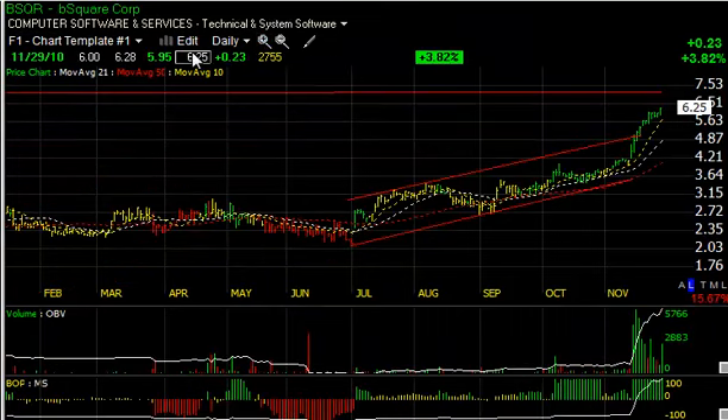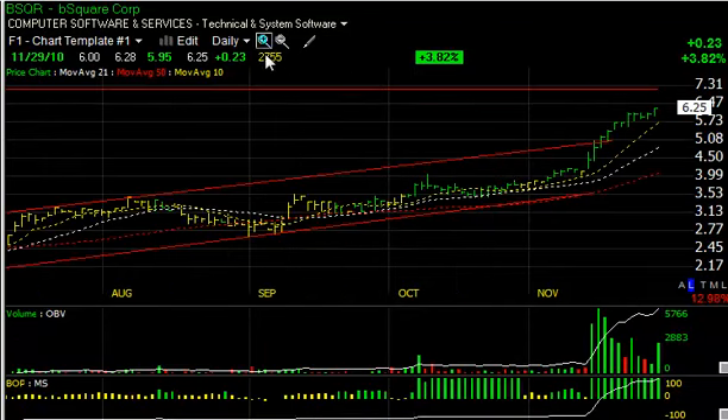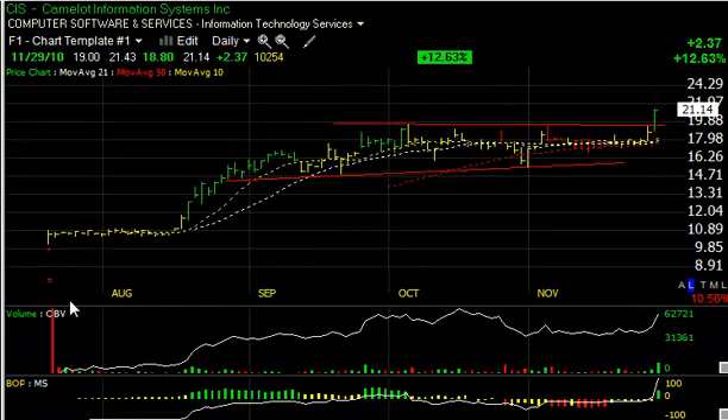B-Square continues to thrust with big momentum, up nearly every day except for a couple of flat sessions in the last two and a half weeks, having moved from about four to six and a quarter. The stock looks like it could get up towards the seven and a quarter range pretty short term — that's our target.